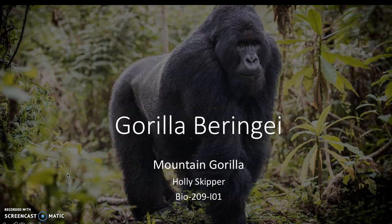Hi, my name is Holly Skipper and today I'm going to be talking about the endangered species also known as the gorilla beringei, also known as the mountain gorilla.